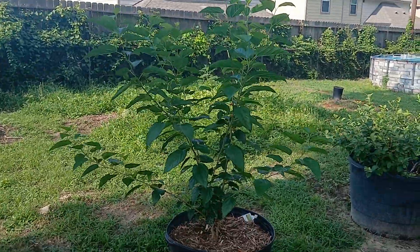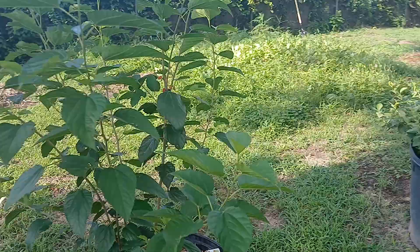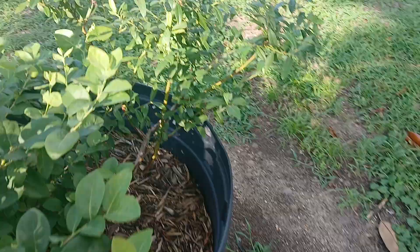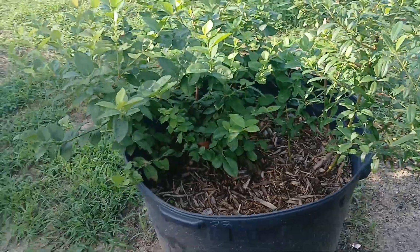And then over here we have our mulberry. Let me back up — you can see that it's grown a lot, it's like three times bigger than it was. A little fruit there. Dwarf everbearing mulberry.